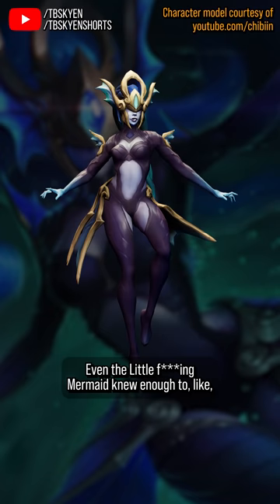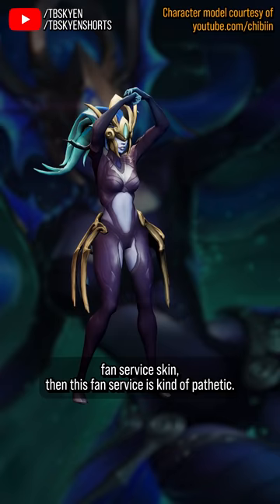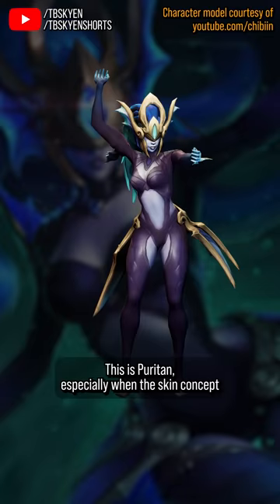Even the little f***ing mermaid knew enough to make her bikini out of seashells, you know? And by the way, if this was supposed to be a horny sexy fanservice skin, then this fanservice is kind of pathetic — this is puritan — especially when the skin concept comes with a great excuse to incorporate tentacles into the design.